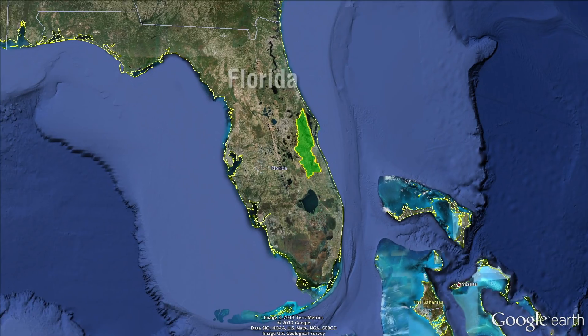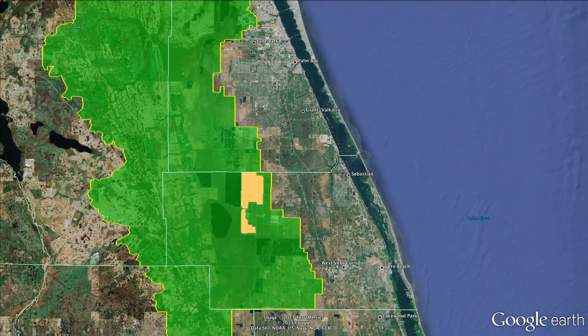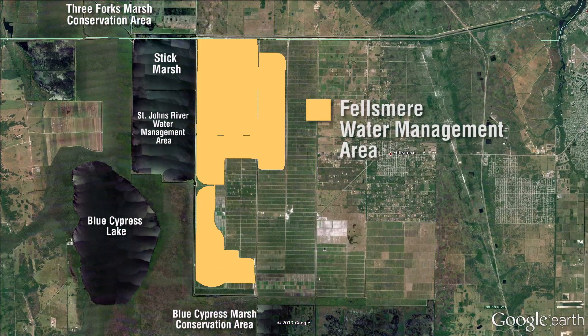The Felsmere Water Management Area is part of the Upper St. Johns River Basin Project to restore the headwaters of the St. Johns River in Florida. When the Felsmere Project is completed in 2014, it will add 10,000 acres of restored wetlands to the river system.